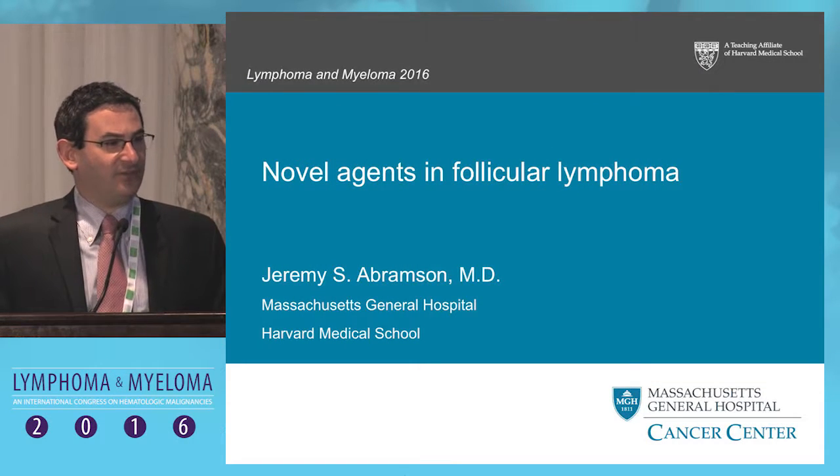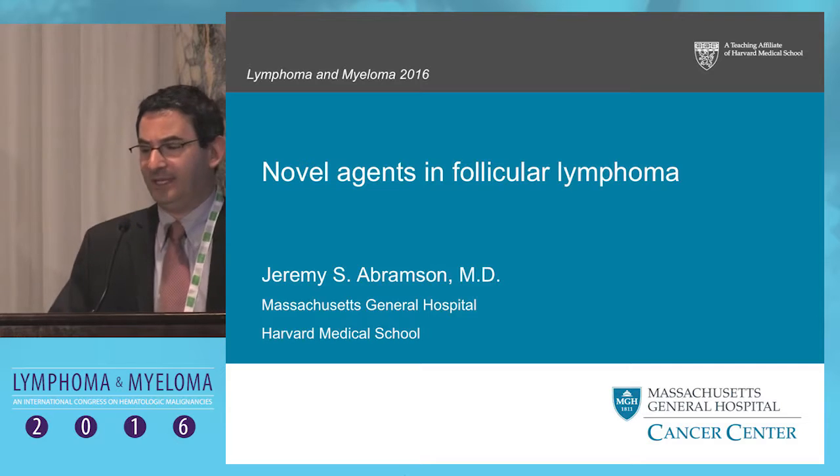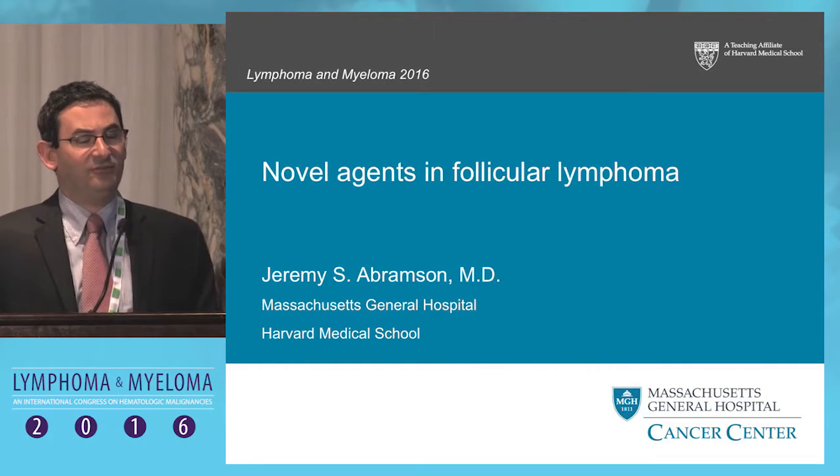Thank you Dr. Juan for chairing this session. Big thank you to Drs. Coleman and Leonard for the invitation to be at this terrific meeting.